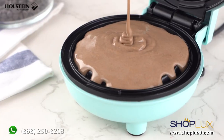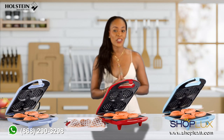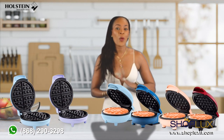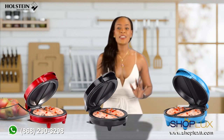Craving a crispy and golden waffle for breakfast? Our Halstein waffle maker has got you covered. We offer four-section heart-shaped waffle makers, Belgian waffle makers, and personal waffle makers in vibrant colors.